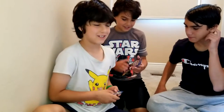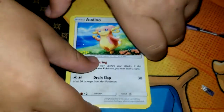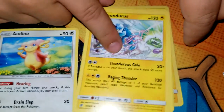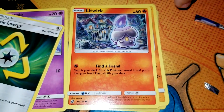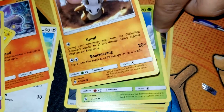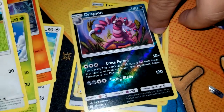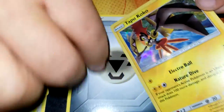Okay, so that's the code card — from the back to the front. We've got an Audino, Thunderous, Recycle Energy, Litwick, Cubone, Yanma, Yungoose, Drapion — Reverse Holo. Tapu Coco — that's pretty good, and it's a holo.